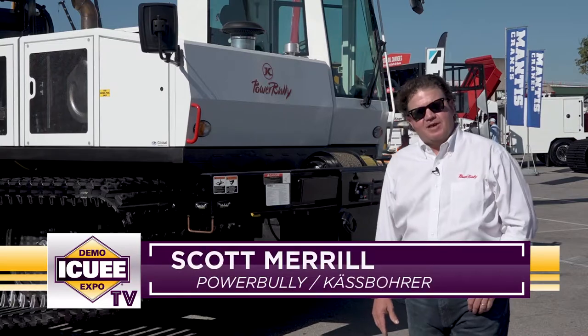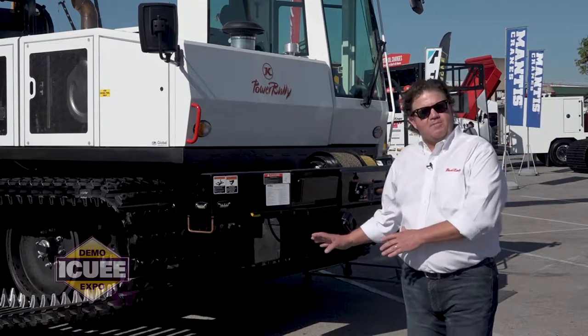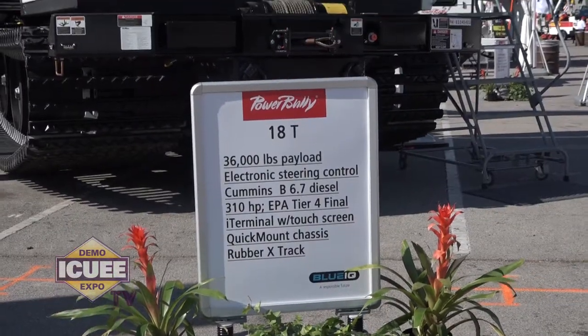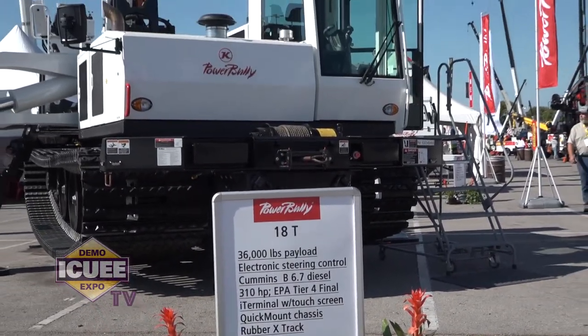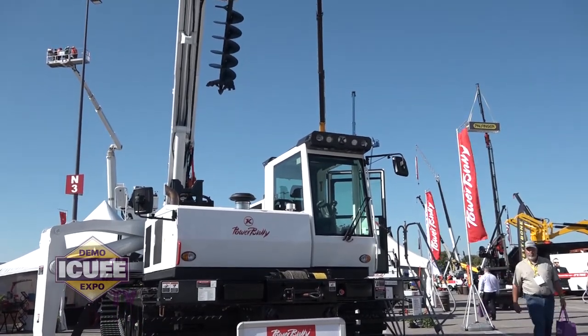Hello everyone. My name is Scott Merrill. I'm with PowerBully Track Carriers, here to tell you a little bit about our PowerBully 18T and some of the cutting-edge technology that this machine possesses to help end-of-the-line users do their job.